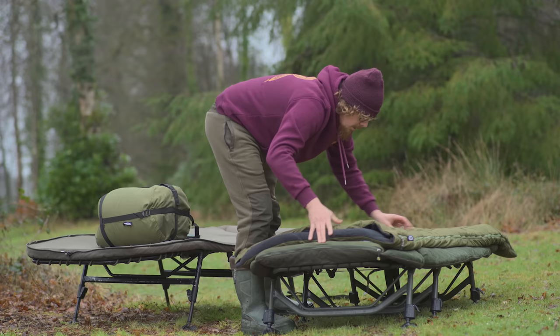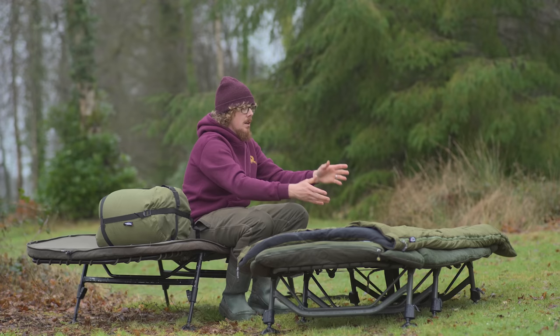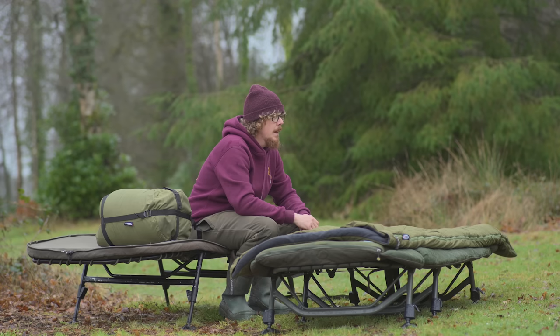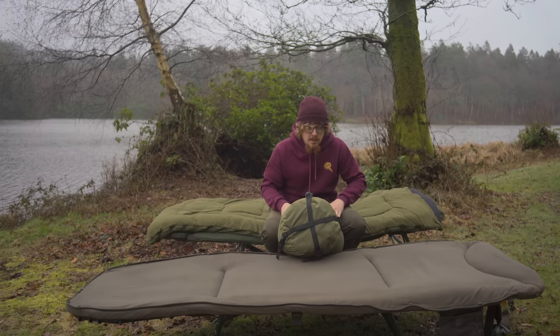It's quite a simple bag, but sometimes you don't need all the bells and whistles. It's going to keep you warm, it looks nice and firm, nice materials, and the zips fly open nice and easy with those little velcro tabs on either side. It's simplistic, but it's not just a fishing sleeping bag - you could use this for camping. If you're someone that fishes occasionally, you've got a bed chair you want to attach it to, you can still take this camping and you're absolutely sorted.